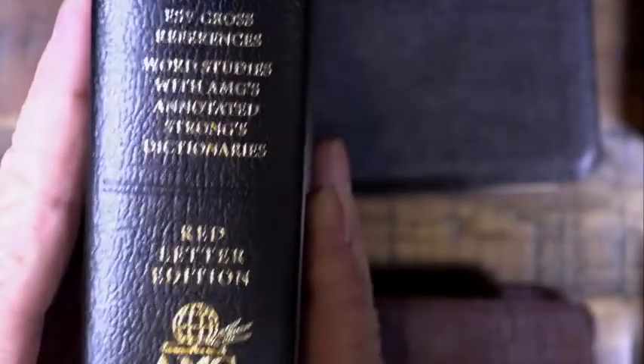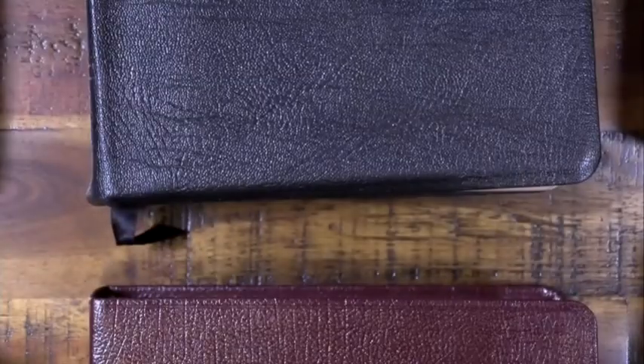I need to pick one of those up. The Keyword Study Bible — by AMG Publishers. Excellent.